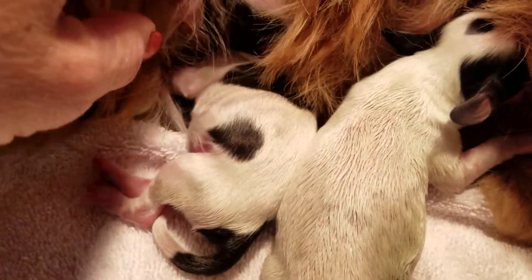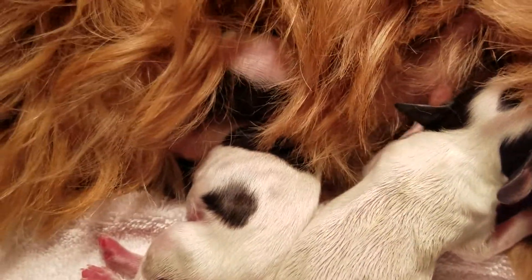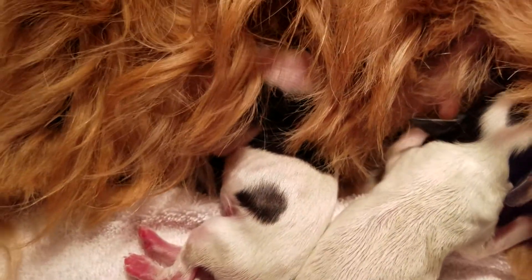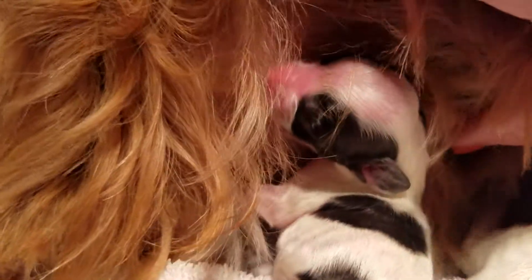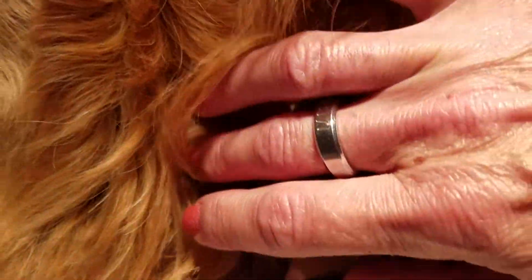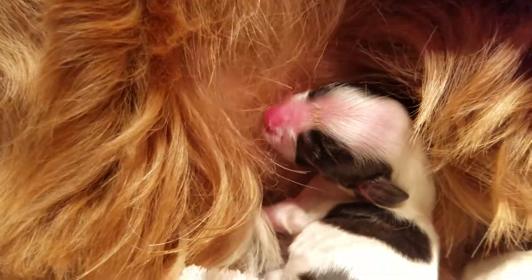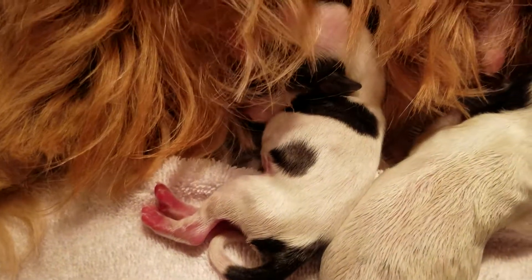Which, right now, he looks black and white. He'll have some tri little brown patches on his cheeks later on. And he's got a little brown patch under his tail right now.